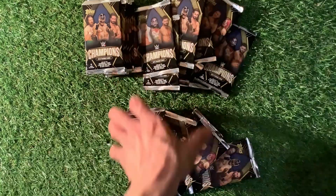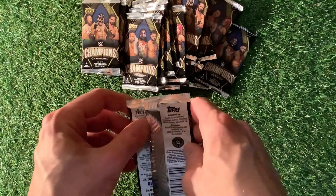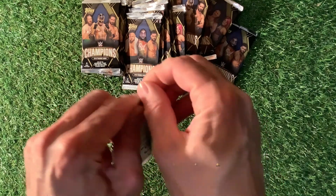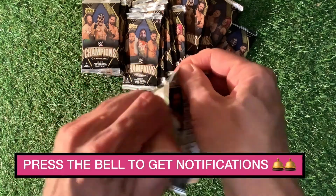Don't forget, we're still looking for Sasha Banks, Bailey, and others. Let's have a look and see what we can find. Parallel cards we're looking for. I don't think we'll find any autographs, but you never know.